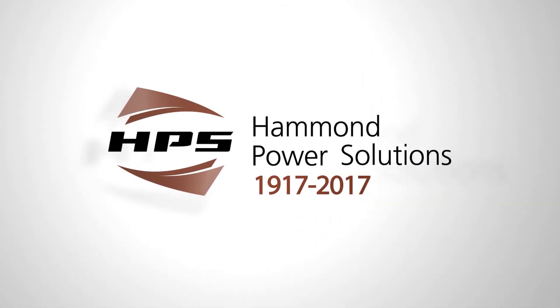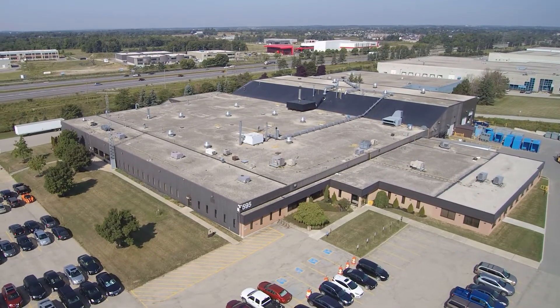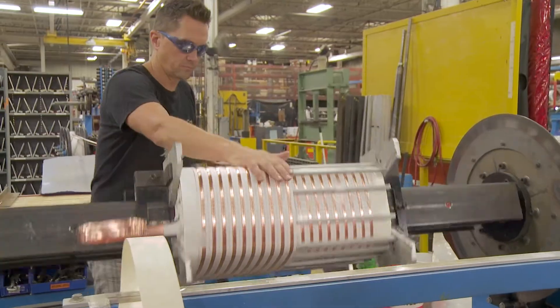Established in 1917, Hammond Power Solutions has become the North American industry leader in dry type transformer technology and manufacturing.